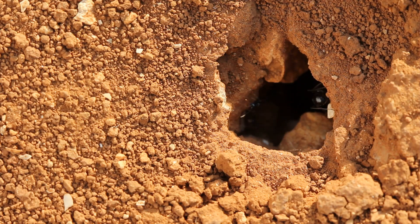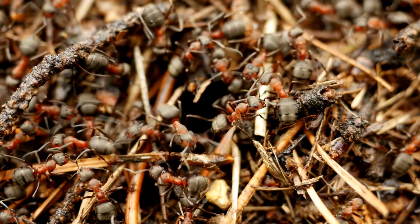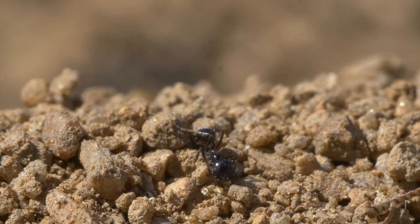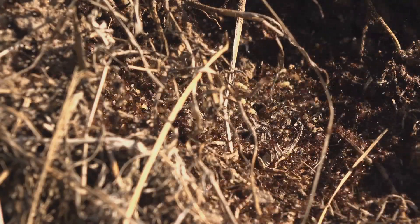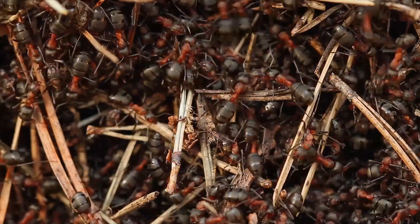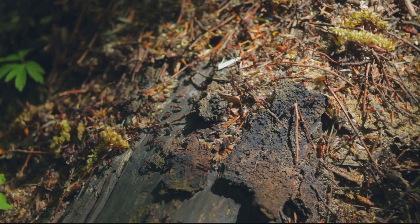Have you ever wondered how ants create those intricate underground cities? It's all about teamwork and those powerful jaws. Worker ants use their strong mandibles to excavate soil or wood, creating a network of tunnels and chambers. These tunnels connect different parts of the colony, allowing ants to move around easily. The chambers serve as nurseries for the young, storage areas for food, and even resting places for tired workers — an amazing feat of engineering built by tiny architects.